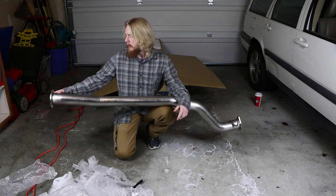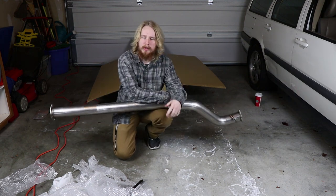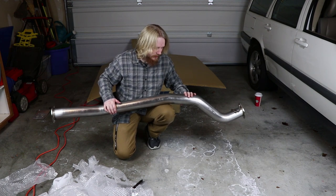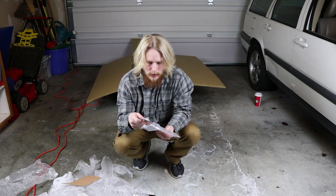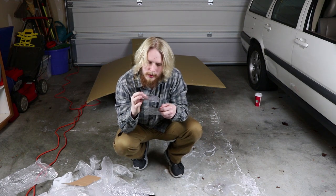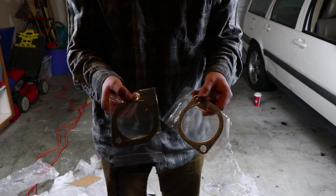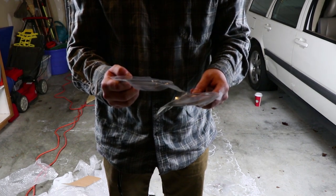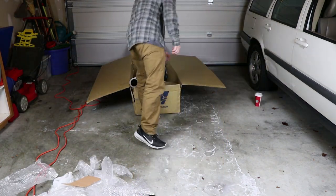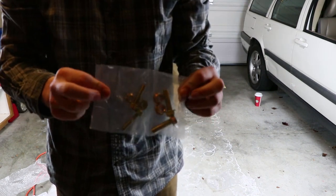Pretty basic mid pipe. I believe it's a three and a half inch — I'll put something on screen if I'm wrong. Now the hardware — this was a pain to get open. You've got two different gaskets: a metal gasket and a more normal gasket-style one. They look cool. I honestly have no idea which one goes on which part of the exhaust. And then here are the nuts and bolts.